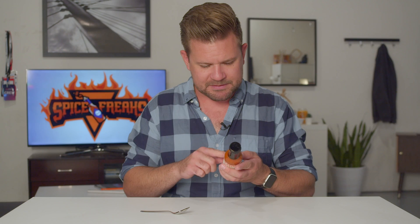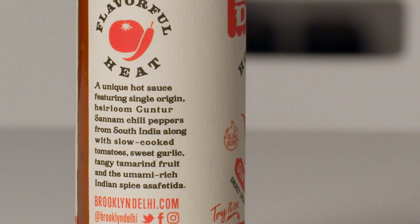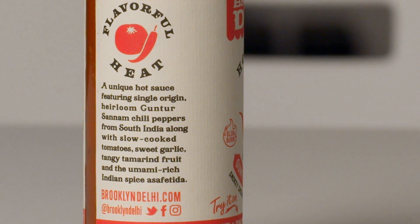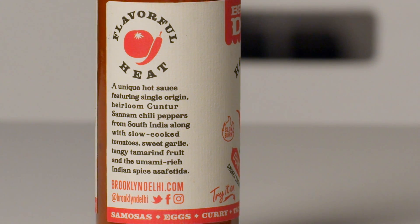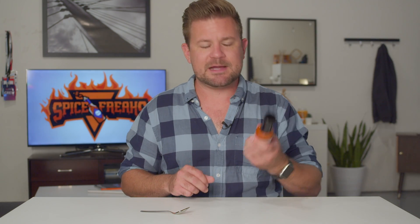Distributed by Brooklyn Deli LLC, Brooklyn, New York. So we've got a New York hot sauce here. They have a little paragraph: 'Flavorful heat. A unique hot sauce featuring single origin heirloom Guntur Sanam chili peppers from South India, along with slow cooked tomatoes, sweet garlic, tangy tamarind fruit, and the umami-rich Indian spice asafoetida.' Brooklyndeli.com.